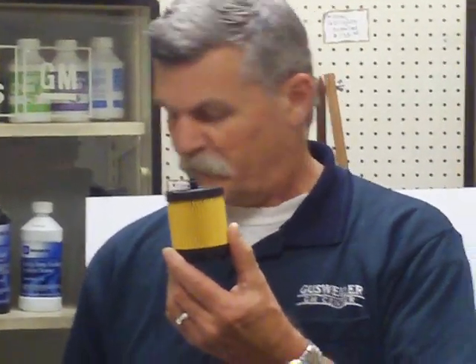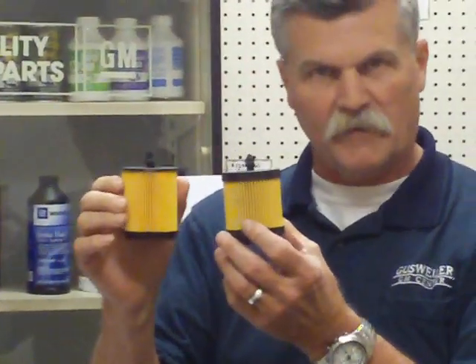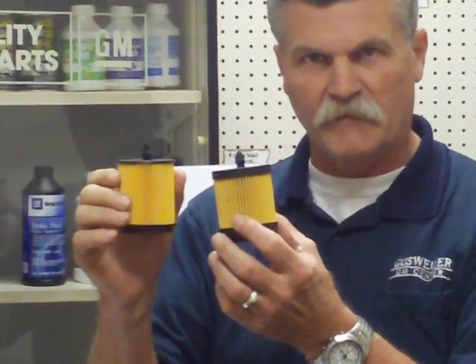I want to talk to you about the filters in these cars. This is a GM filter. This is an inexpensive filter that the aftermarket sells, and you can see there's a major difference in the pleats and the thickness of the material that's used in them.